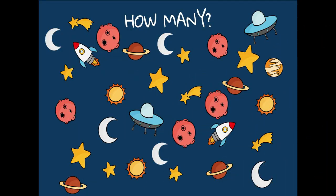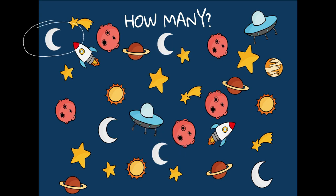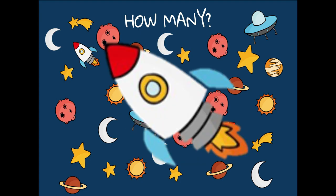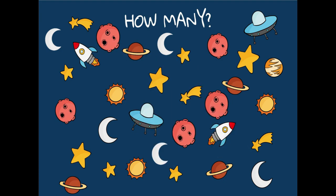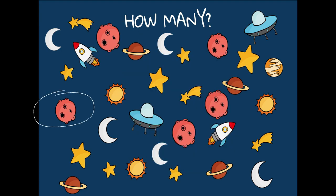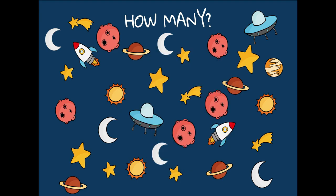Let's play how many! How many moons do you see? One, two, three, four, five — there are five moons. How many rockets do you see? One, two — there are two rockets. How many moon rocks do you see? One, two, three, four, five — five moon rocks. Let's count the stars!